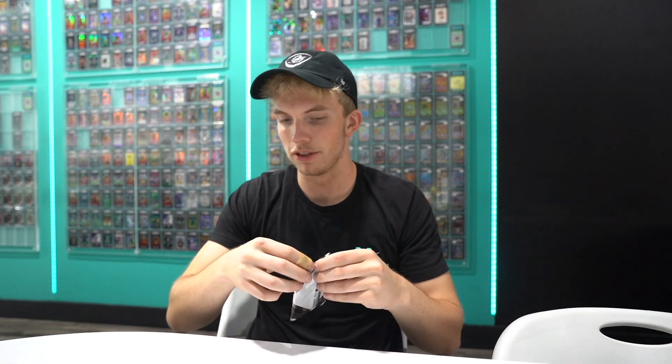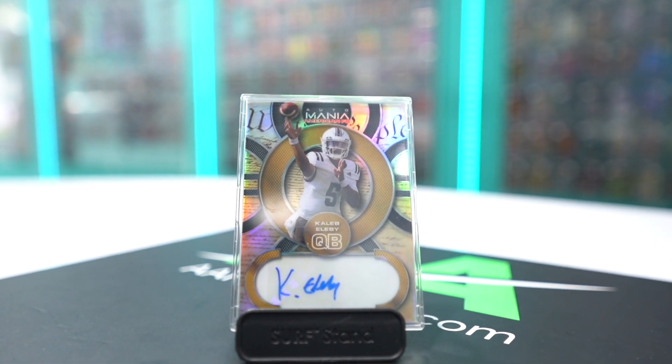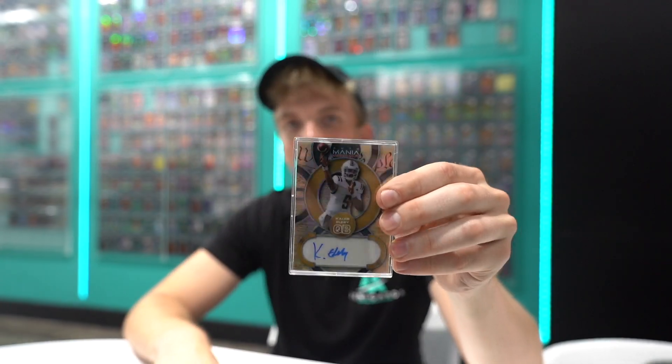These are now gradable by PSA, which is a really big deal. So if you pull something crazy like that Damar Hamlin, you can send it off to PSA and get it graded. Next up, we have a Caleb Elevy. This one is numbered to 15. Check out the background — it's like the Declaration of Independence. Nice Caleb Elevy right there.